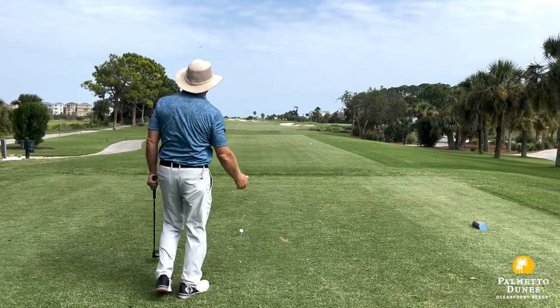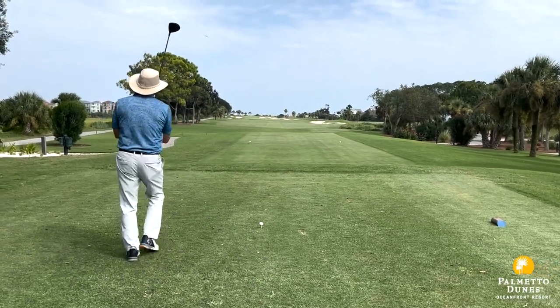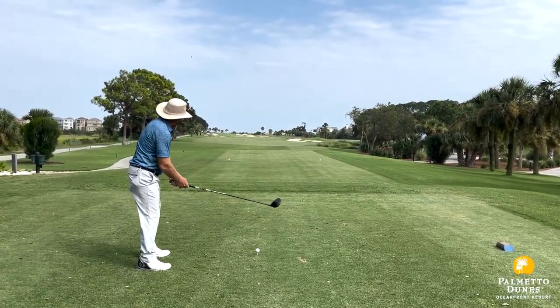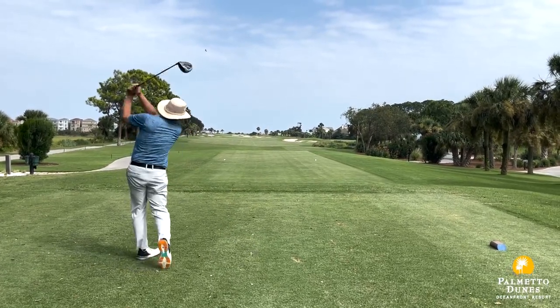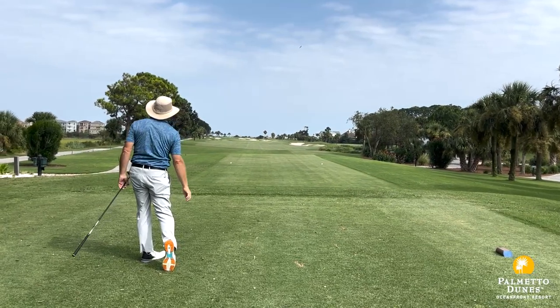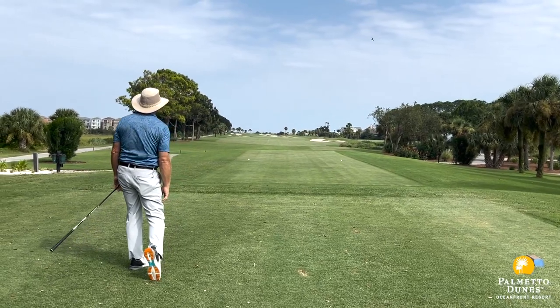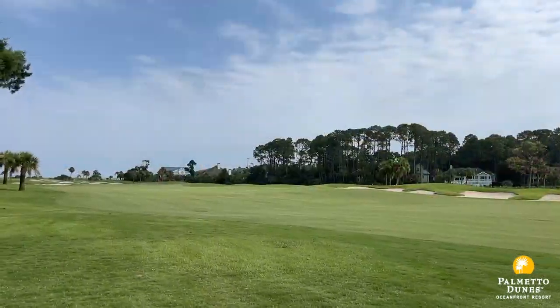I want to get there, but it's a three-shot hole. I'm aiming at the 150. Solid. I love it — right down the middle, almost hit the bird. Right in the middle. I didn't try to overpower it; I wanted to make sure I hit that sweet spot. Let's go get a birdie.